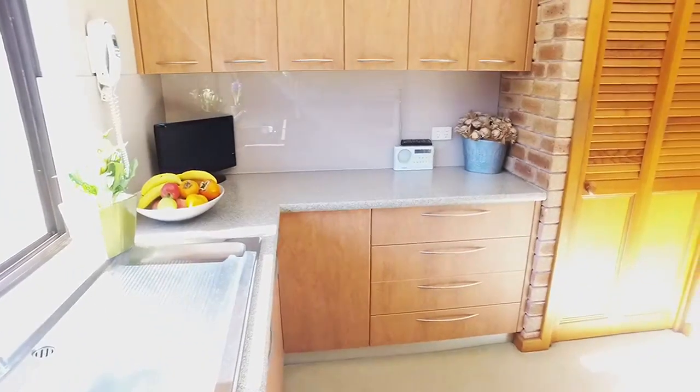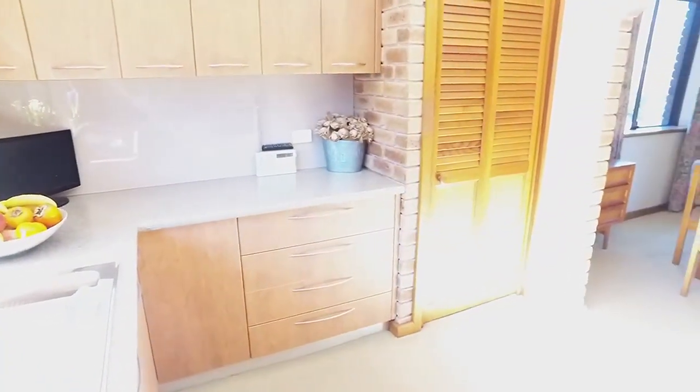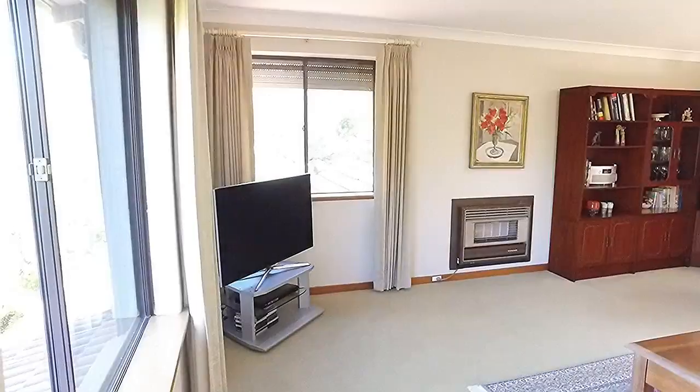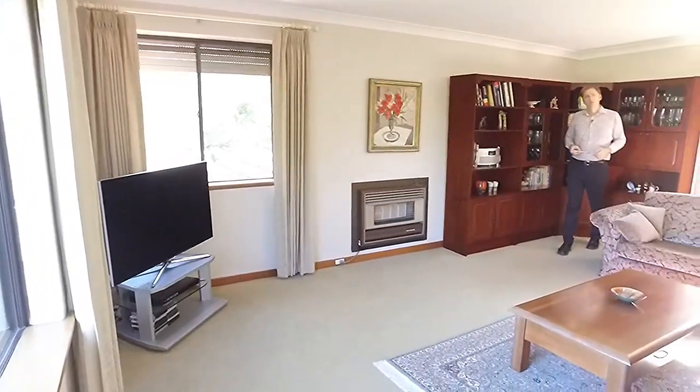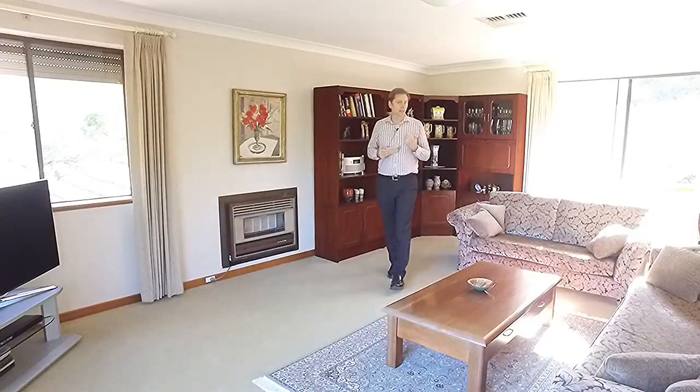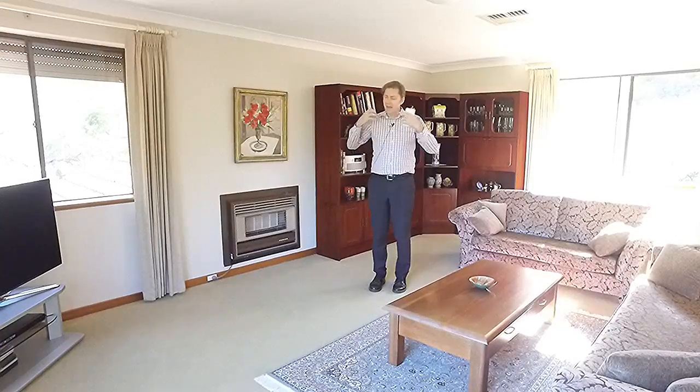When you open the blinds in winter the light just floods on in. The main living area upstairs is big enough for the largest of furniture and again has beautiful views out of every single window.